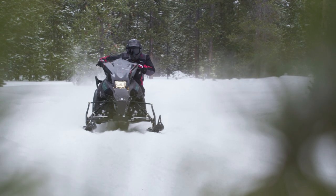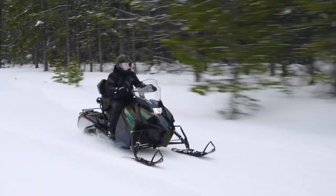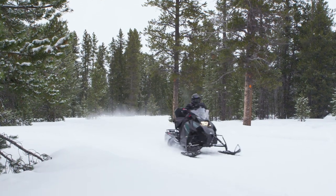A compact two-stroke single-cylinder engine combines with a long 146-inch track to excel in soft snow and bridge rough trail bumps for a more comfortable ride. The value and performance of the Transporter Lite 2-Up is hard to beat.